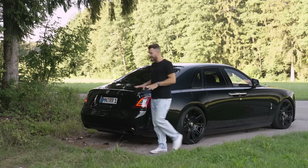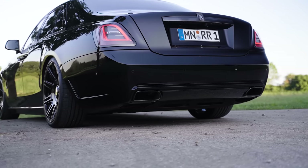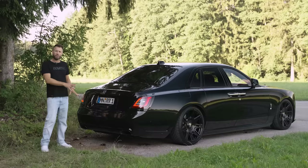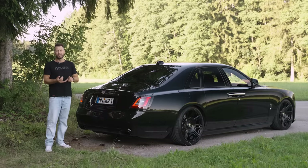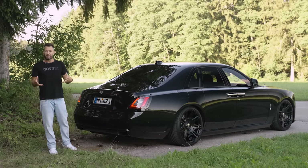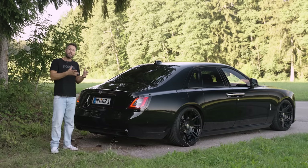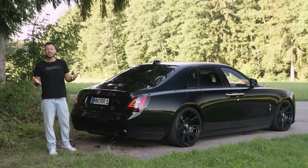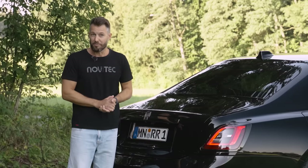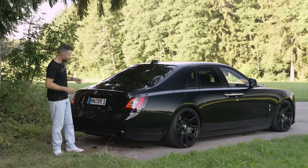At the back of this Rolls-Royce you can see the new Spofec bumper design for the Ghost Black Badge. And of course the body parts — the fenders, the front bumper, the rear bumper, the side skirts — they're all carbon fiber, and you can have them painted in body color. I'm not 100% sure who exactly will put visible carbon fiber onto their Rolls-Royce — is that something that you do? Let me know down in the comments.